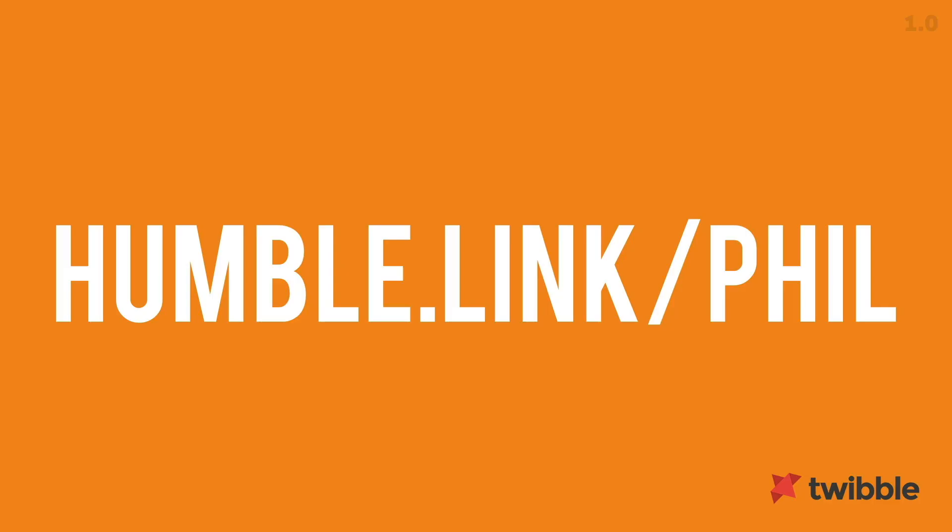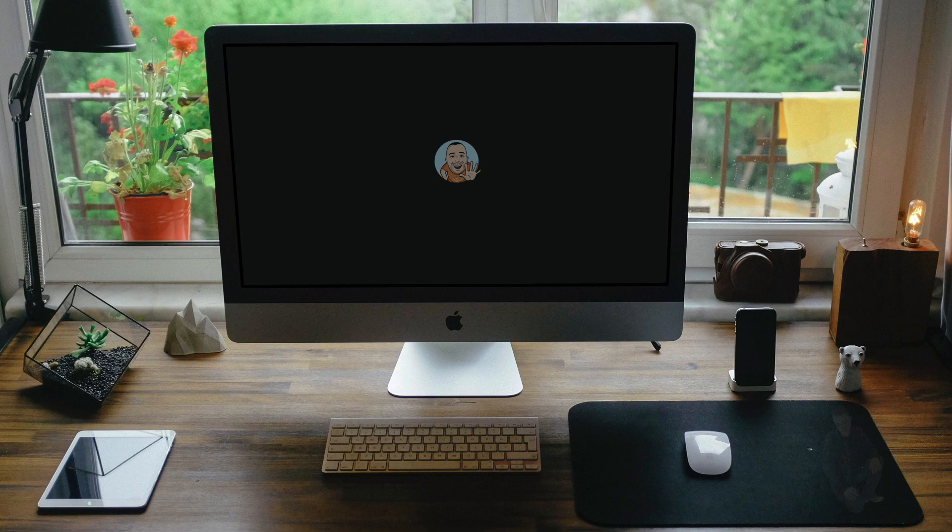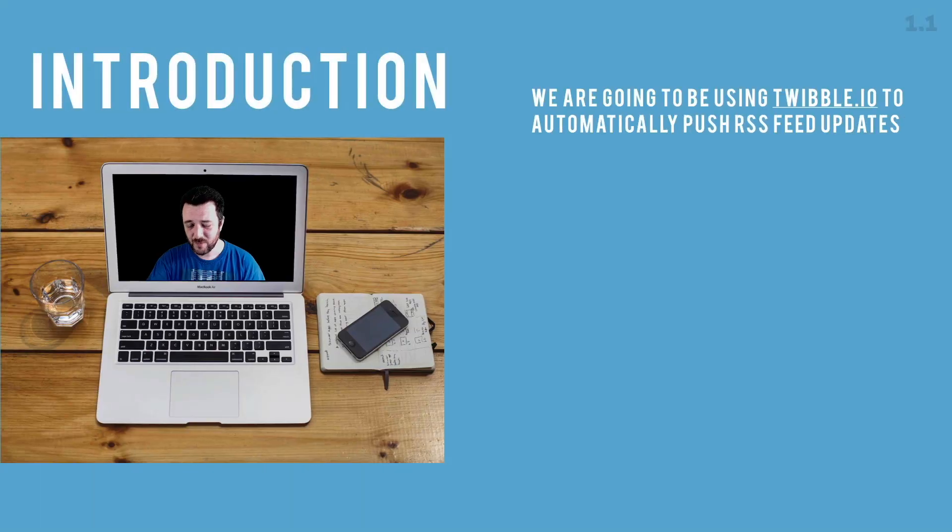If you want to follow along with this screencast, check out humble.link/phil. If I manage to get 30 people to sign up, I have the potential of getting a pro account for life. If I get that pro account, I have 60 RSS feeds to link up and I only need about 10, so I'm willing to link up my Twitter accounts to your RSS feed. Get in touch, follow along, sign up, let me know that you did. This course is around 20 minutes.